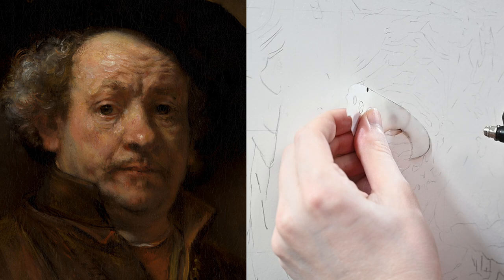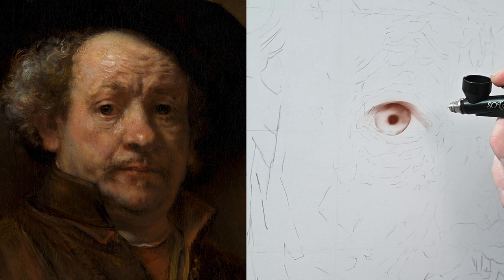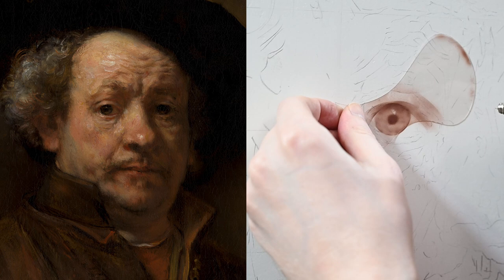If you look at Rembrandt's completed painting on the left side of the screen, you can see just how dark he painted the eyes. There's a dark shadow toward the top of the iris where the upper eyelid is casting a shadow down below, and the pupil itself is almost pure black. Now, I'm using transparent paints here, so in order to get a transparent paint dark, you add more of it — multiple layers. So I want to be careful at this point not to add too much paint. That way, if I make some mistakes, I'll be able to remove them and continue painting.